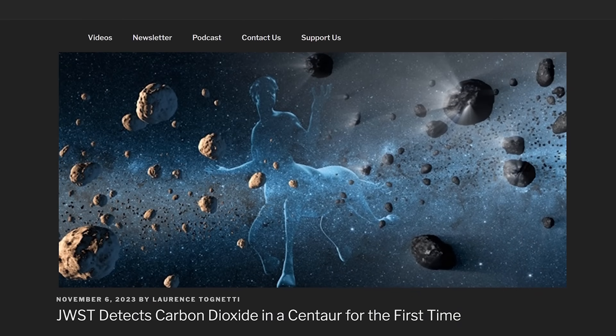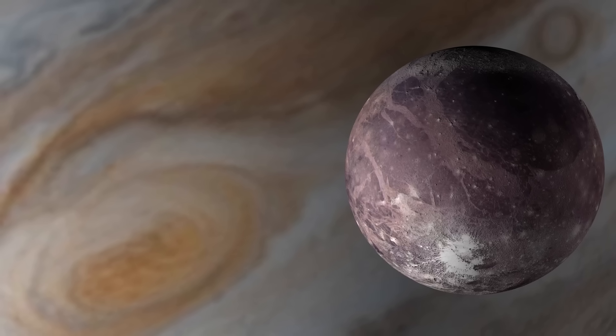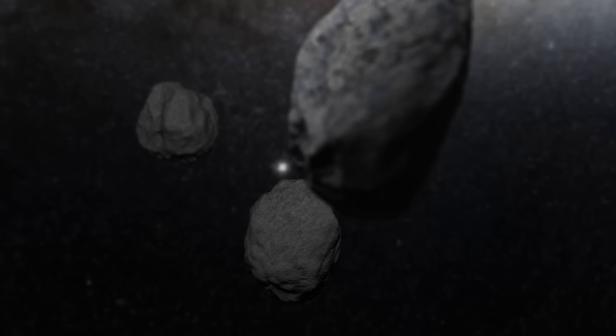Carbon dioxide has been seen in a centaur for the first time. Thanks to James Webb, we've been finding carbon dioxide across the solar system and across the universe — in the atmospheres of extrasolar planets, on the surface of Ganymede. Now astronomers report finding carbon dioxide on the surface of a centaur.